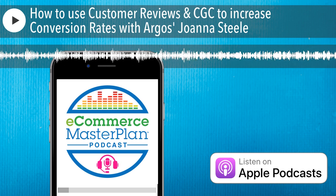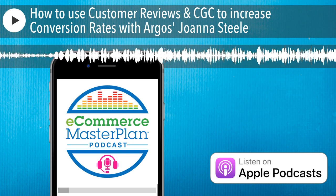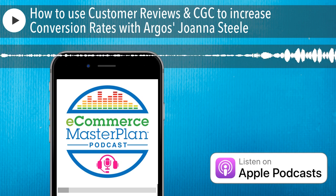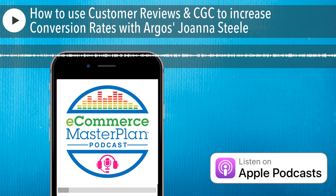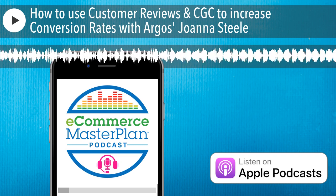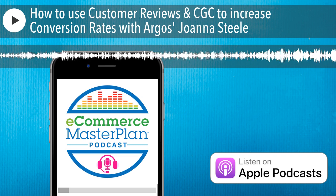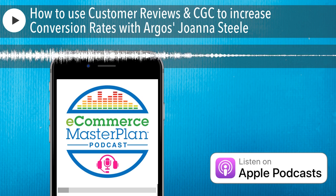I met today's guest when I was chairing an event for Trustpilot and Bright Pearl and she was so generous sharing details about how she improves sales day to day. In today's episode, we're all about reviews and customer generated content. You're going to get advice and tips for how to get more reviews, what to do with negative reviews, and where social media sits in all of this. Whilst the advice and tips come from one of the UK's largest retailers, they are actionable by a business of any size.